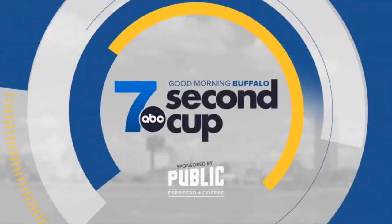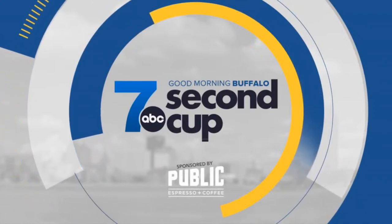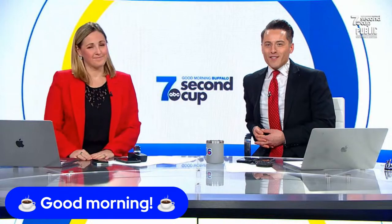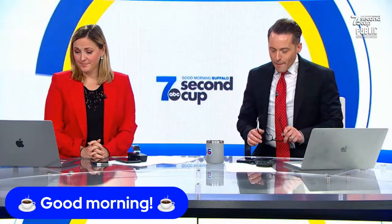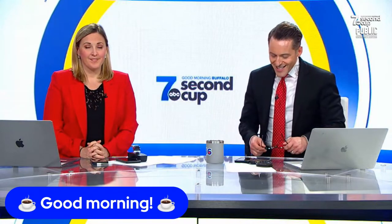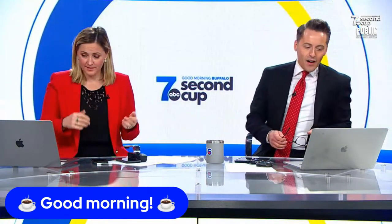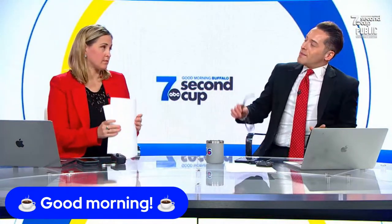Second Cup, sponsored by Public Espresso and Coffee. Good morning! Glad you're with us on this Monday at 8 o'clock. Happy beginning of the work week, happy back to work for some of us. Glad to be back together with you. We had a Thursday and Friday off, and you had all last week off. Thank you for dealing with all these changes and bearing with us as we enjoy some time off.